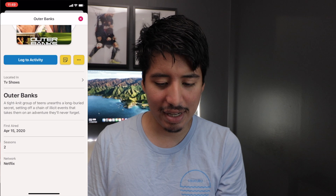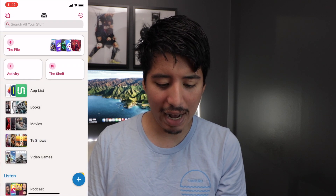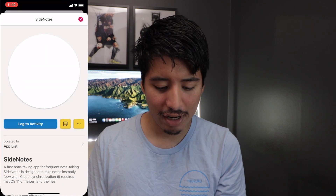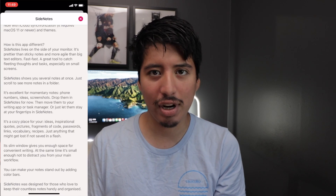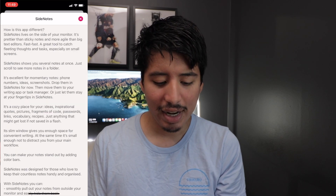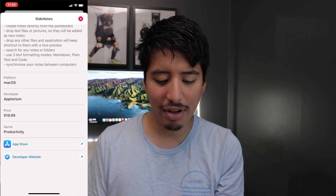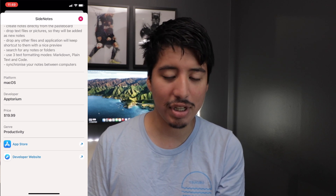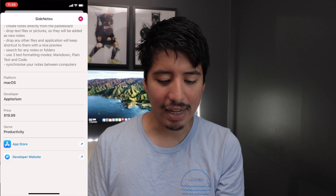What's also awesome is that you get a lot more information. If we go to the app list and look at Side Notes, you can read about the app right from the App Store. And you can also open up links directly to the App Store or to the developer's site as well to see a lot more information.